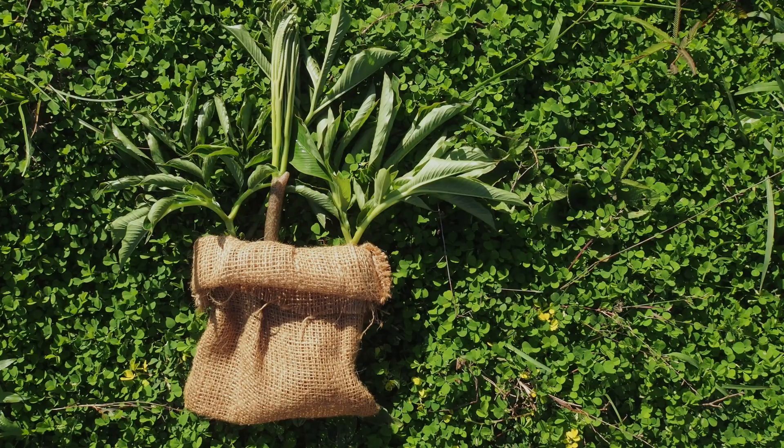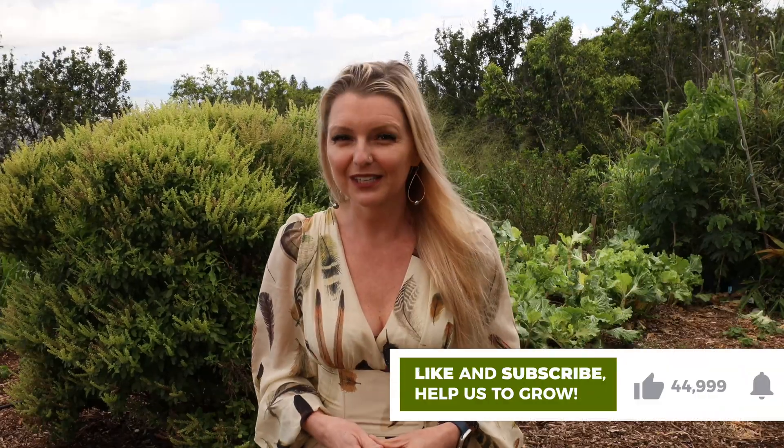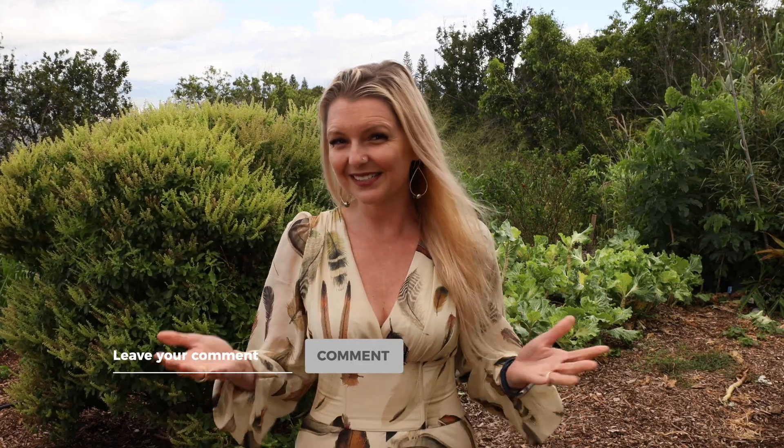To wrap it all up, cognac is a versatile plant with a rich history of medicinal and culinary use. It grows best in subtropical and tropical regions and is harvested in the autumn season. The harvested tubers are processed to create various food products like cognac flour and noodles. Its high content of glucomannan has made it a valuable component of traditional medicine in East Asia, and its low-calorie, low-carb properties have made it popular in modern diets. This versatile plant is easy to incorporate into your diet and can help improve your overall health and well-being. Have you tried cognac before? If so, how do you like to prepare it? Let us know in the comments below.